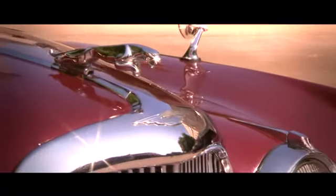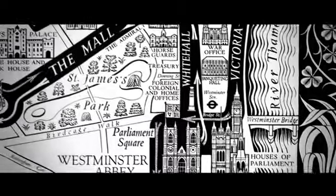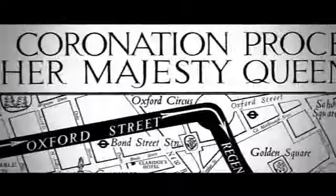We've got 11 cars — Jaguars and Land Rovers — and we've been driving around the original Coronation route.